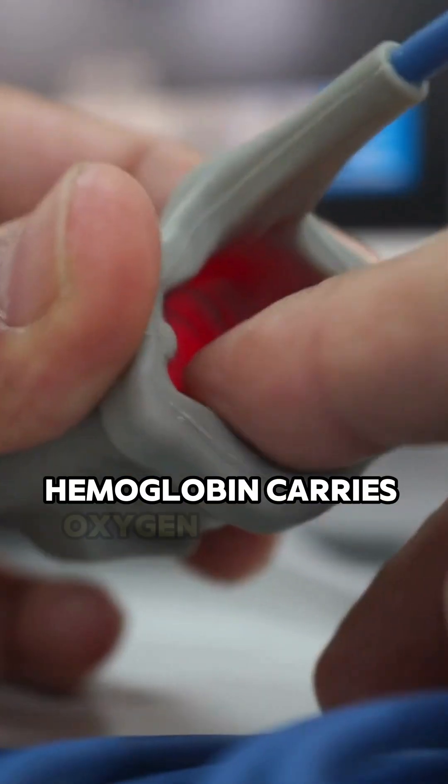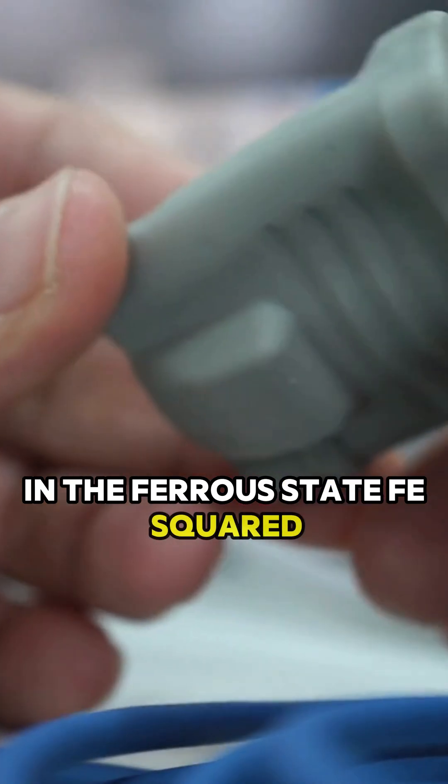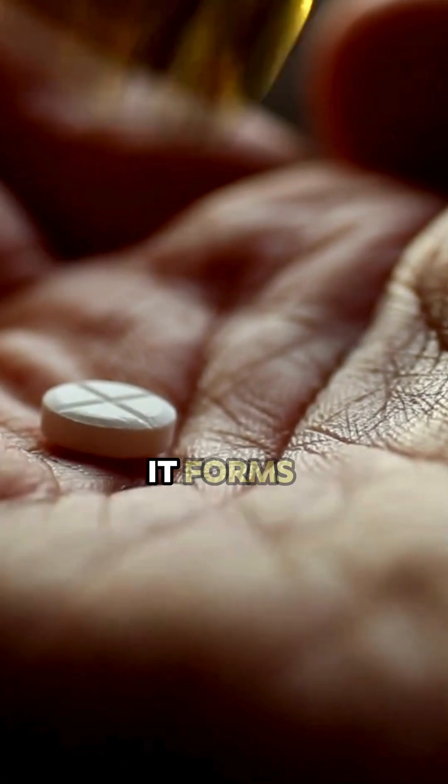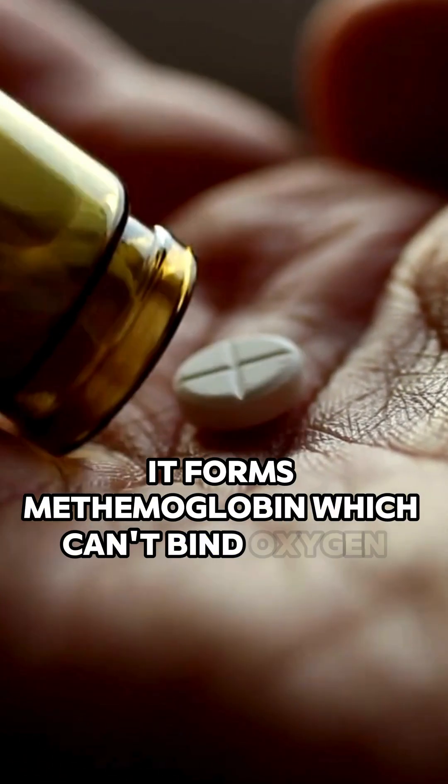Hemoglobin carries oxygen using iron in the ferrous state, Fe²⁺. But when iron is oxidized to ferric, Fe³⁺, it forms methemoglobin, which can't bind oxygen.